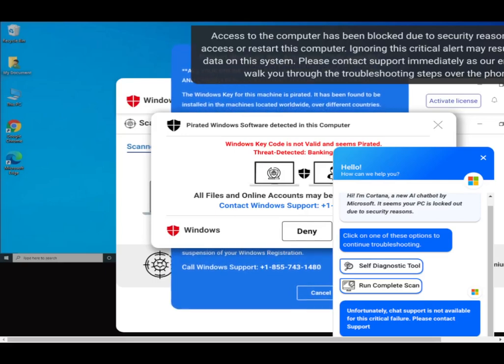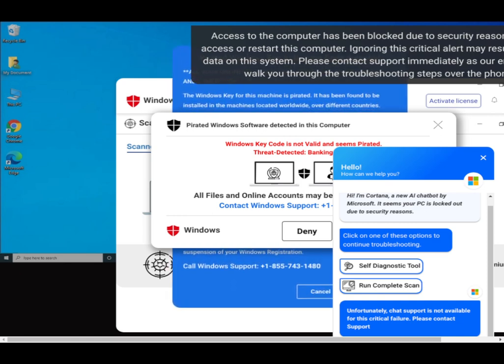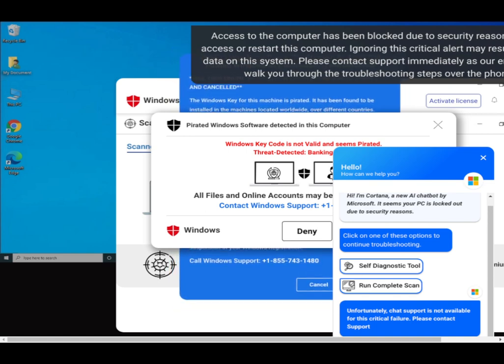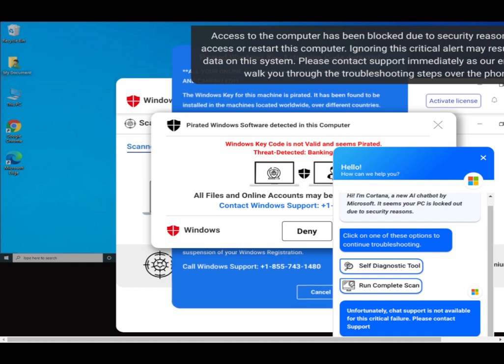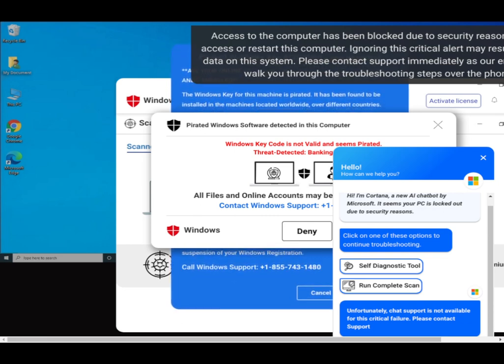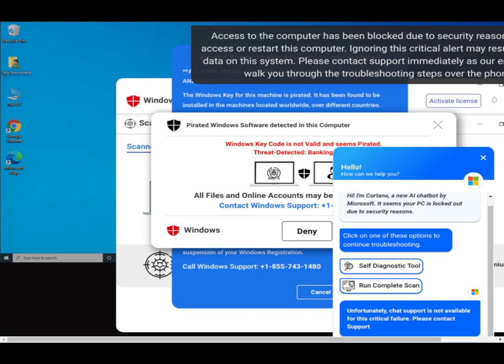A fake Windows warning plays in the background: 'Do not attempt to shut down or restart your computer. The computer lock is aimed to stop illegal activity. Please call our support immediately.' The caller reports their computer is locked. The scammer asks: 'Is that a desktop or a laptop?'